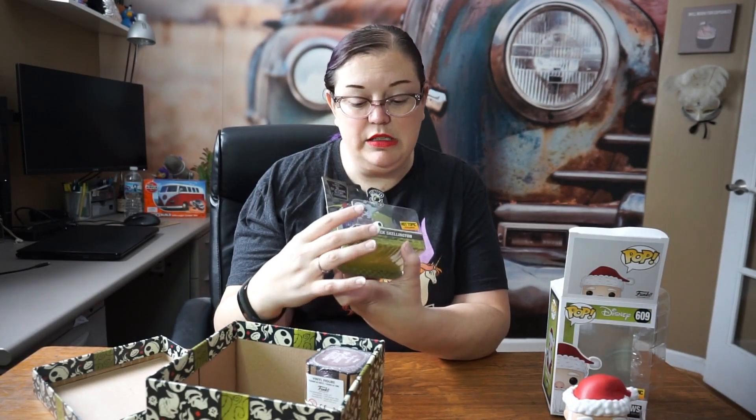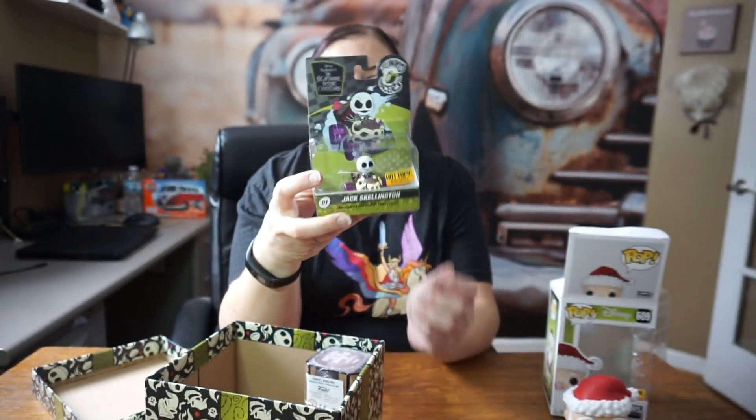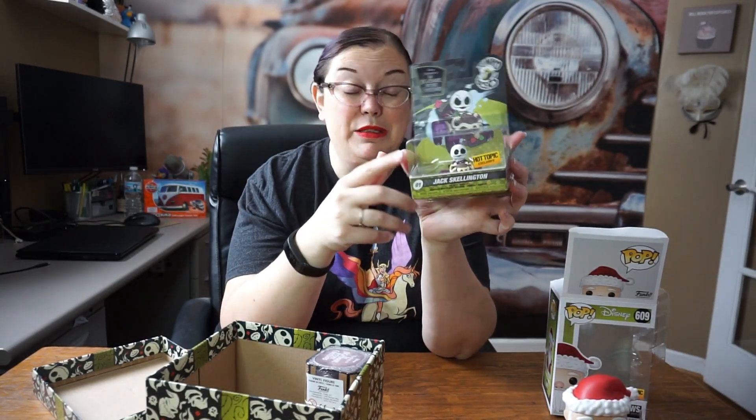We also have our little die cast vehicle, and it is Jack Skellington — obviously super cute. This is number one of the collection; I'm guessing there's probably going to be a Sally and some other ones. Again, Hot Topic exclusive.